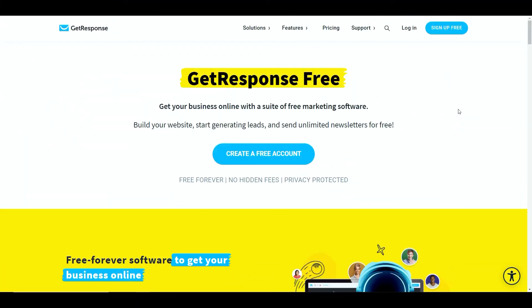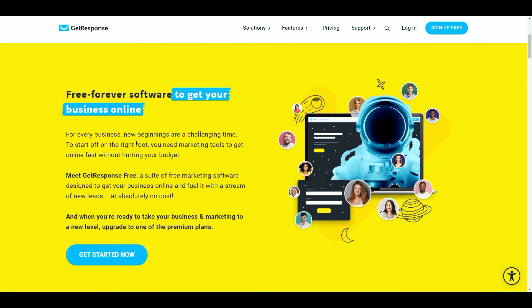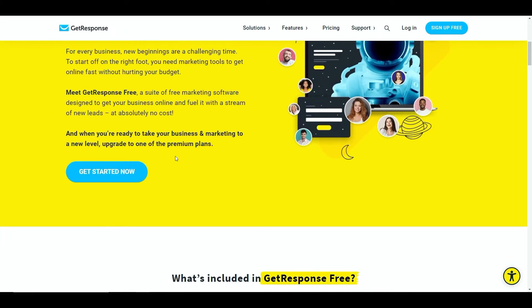Our third tool is GetResponse, which is probably one you've definitely heard of - they've been around for a very long time and a lot of affiliate marketers actually use GetResponse. I do myself, as well as system.io. They launched their free forever account last year around September or October time, and it effectively allows you to join forever for free with no hidden fees. Your privacy is protected, as are your subscribers. You get the ability to build an email list of up to 500 subscribers and build your opt-in page.